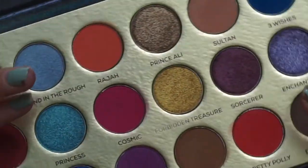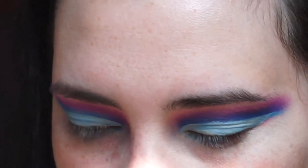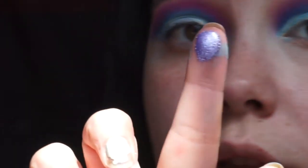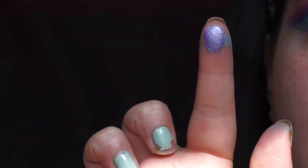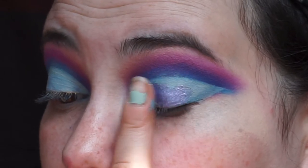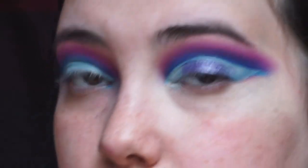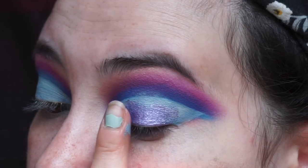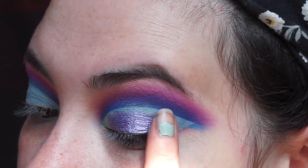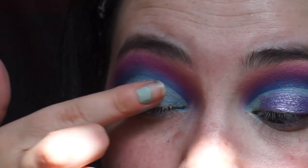I wasn't sure if I wanted to use the shade Enchantment or the blue shimmer called Princess, but I think I'm going to do Enchantment all over the lid this time. Here's a finger swatch — super pigmented. Let's go ahead and just tap it on. You do not need to spray your brush or anything; just tap it on with your finger. I think I might leave the inner corners open for now.